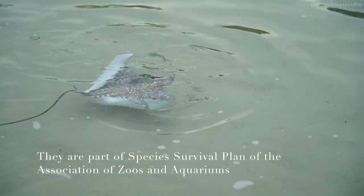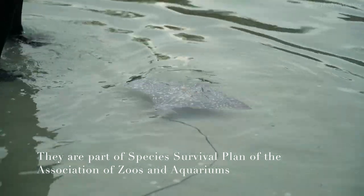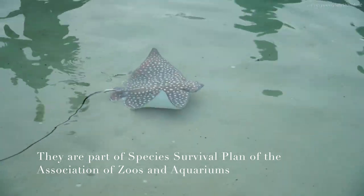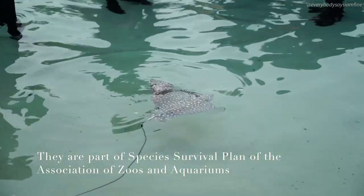As members of the SSP, SeaWorld and Discovery Cove are in a unique position to provide quality habitats and husbandry for this species, and that's clearly demonstrated in the fact that the animals are now mating and producing offspring in our habitats.